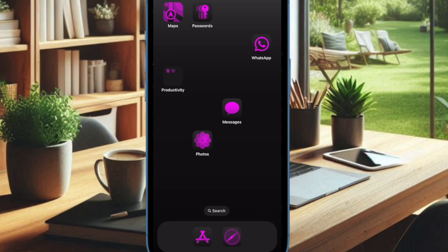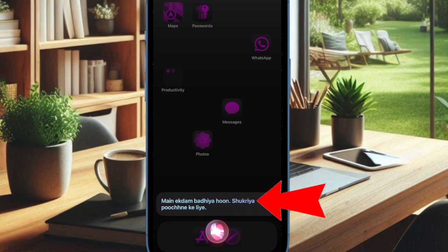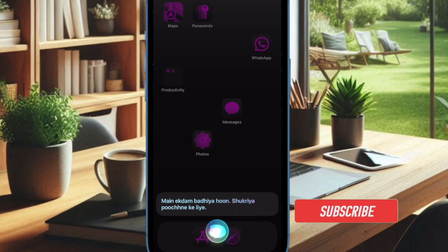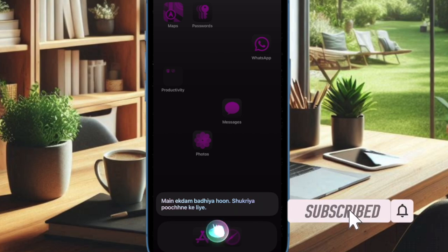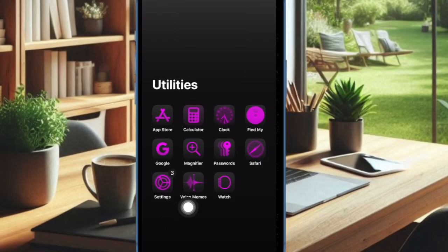Did you ever wish to make Siri speak in Hindi on your iPhone or iPad and got disappointed to know the fact that Apple's virtual assistant doesn't support Hindi language? Well, if you're nodding in the affirmative, it's time to rejoice. Apple has listened to your voice — with the introduction of iOS 18, you can have Siri speak in several Indian languages including Hindi, Punjabi, and more. Let's get started.